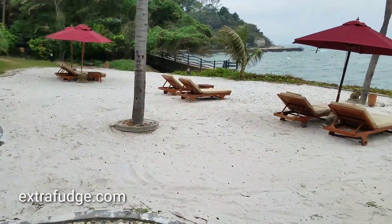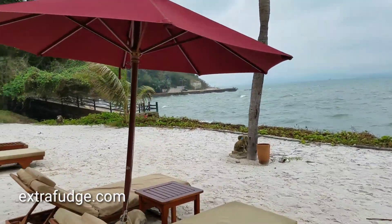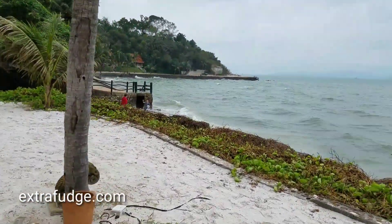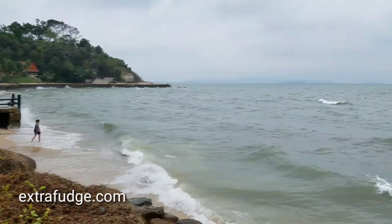This is the beach area. Hopefully the wind is not ruining the video. As you can see, it's not a nice day — I got really bad luck with this weather.